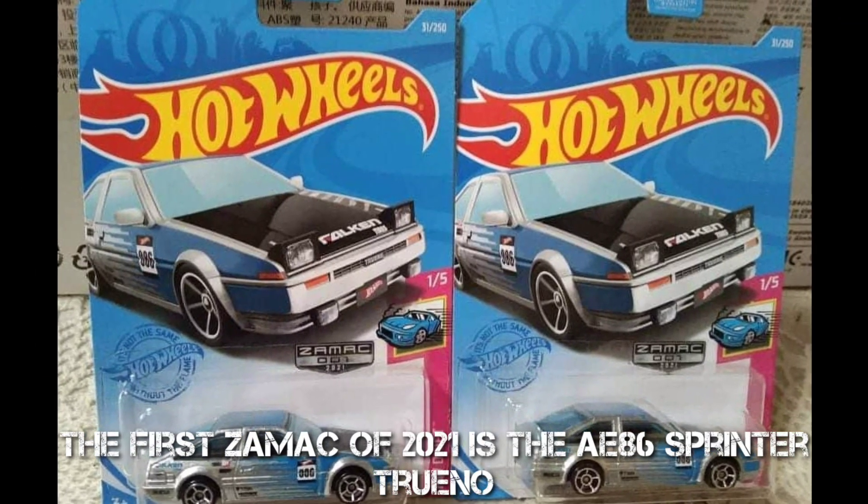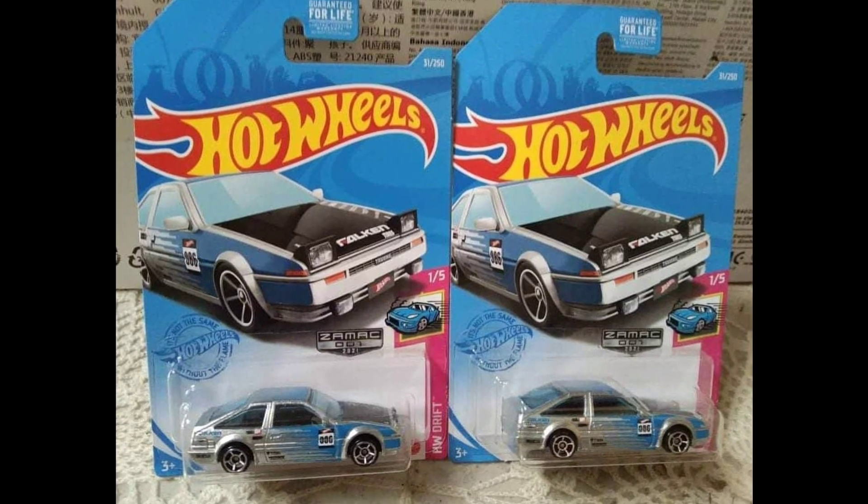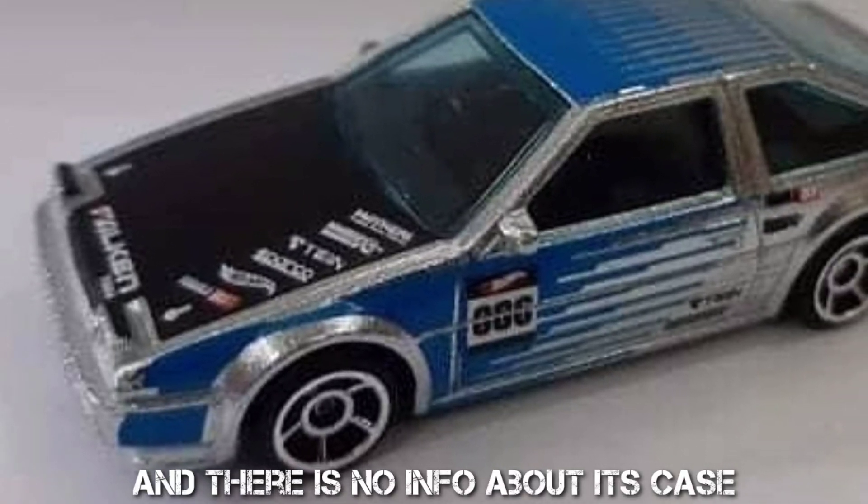The first Zamak of 2021 is the AE86 Sprinter Trueno, and there is no info about its case yet.